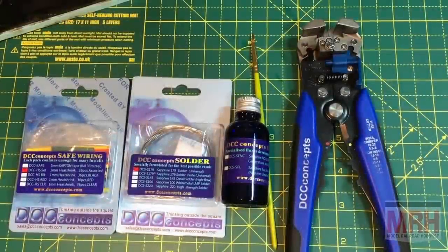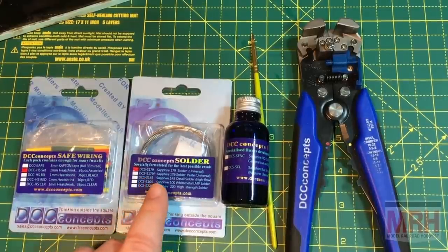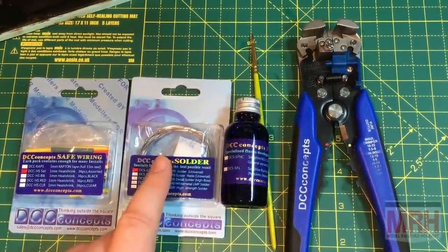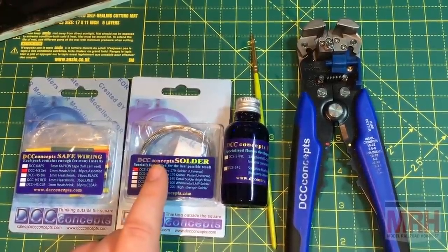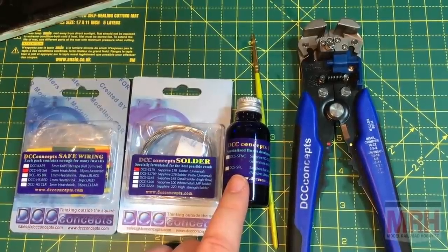In this demonstration, these are the products you're going to need, and you'll find that soldering is so much easier using these than what you're probably used to. Most importantly is the solder — I recommend the DCC Concepts S179 solder, which does not have any flux within it, giving you a good clean bond. Use it in conjunction with the DCC Concepts No Clean Flux, which does exactly what it says on the bottle — it doesn't require any cleaning afterwards and is safe to use on any electronics.